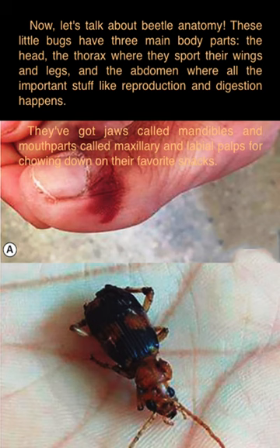Now let's talk about beetle anatomy. These little bugs have three main body parts: the head, the thorax — where they sport their wings and legs — and the abdomen, where all the important stuff like reproduction and digestion happens.